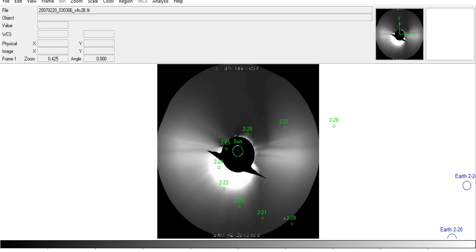So why don't you see Earth in the images? Because it was too far away from the Sun from the perspective of STEREO-Behind. It was outside the field of view, much farther away from the Sun than the Moon was at that point.